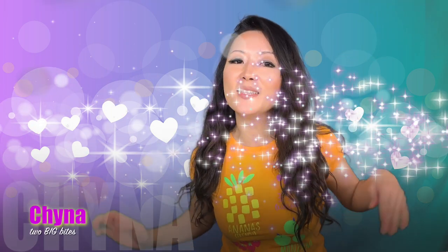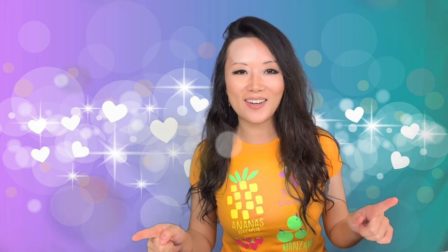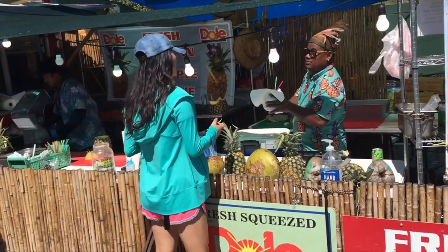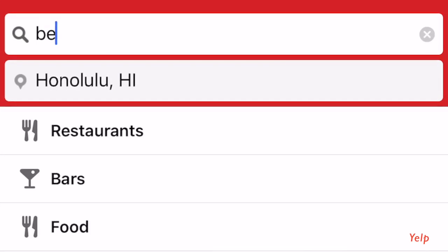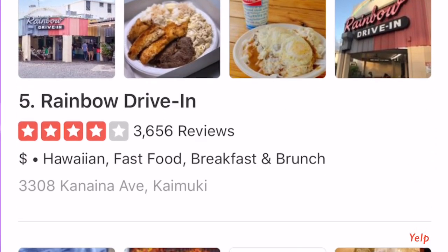Hi everyone, this is my video of the top 10 must-eats in Oahu. We went for an amazing seven-day vacation in Oahu, so we only had 21 meals to squeeze in, and of course we ate more than that because we really wanted to take in all of the amazing places that people recommended, but we had to narrow it down to our top 10 most favorite you-can't-miss places to go. So here they are.